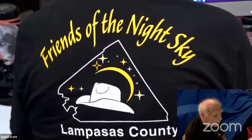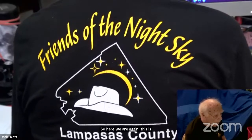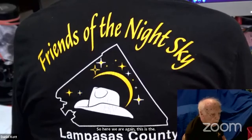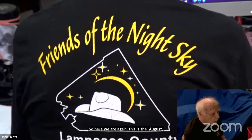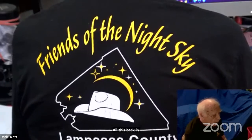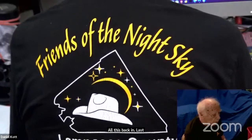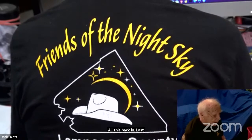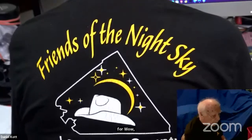Here we are again. This is the August Mecca Sky Tour booklet. We published the third video of this back last month and went over fairly early. Last month was really a good month for the sky — lots of things to see on the 4th of July, 7th of July, and later in the month.